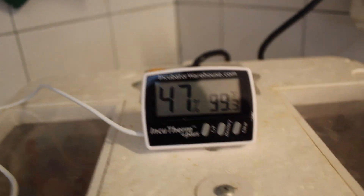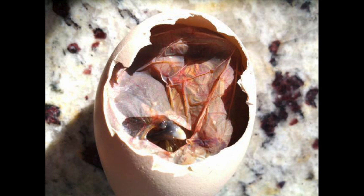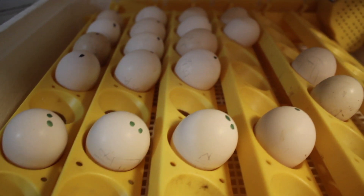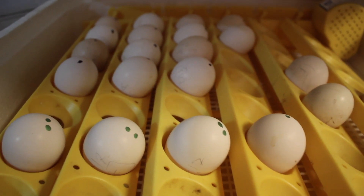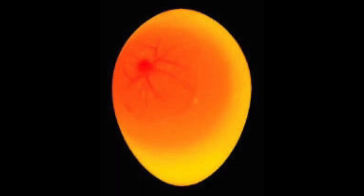Without humidity, the eggs get too dry, and that can lead to shrink wrap, which looks like this. The eggs need to be turned at least three times a day in order to have a successful hatch rate. The reason for this is to stop the embryo from sticking to the inner membrane of the egg and killing the chick.